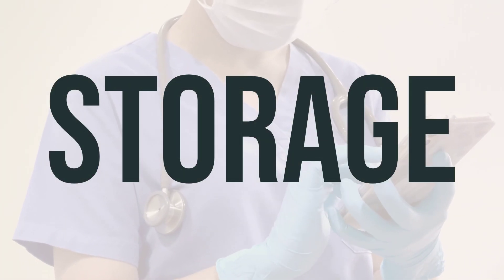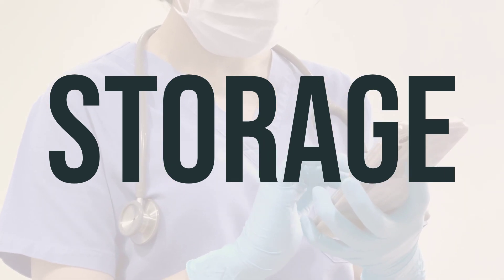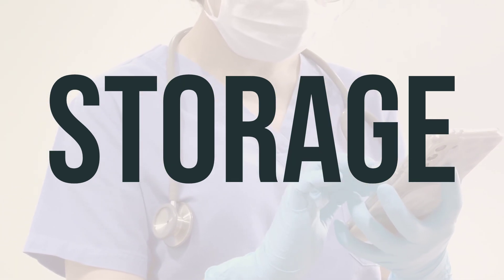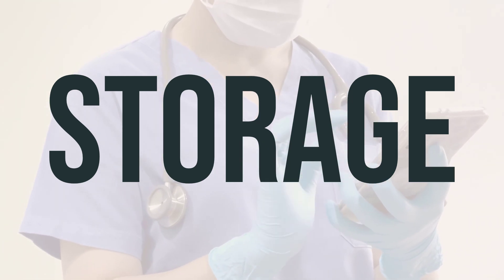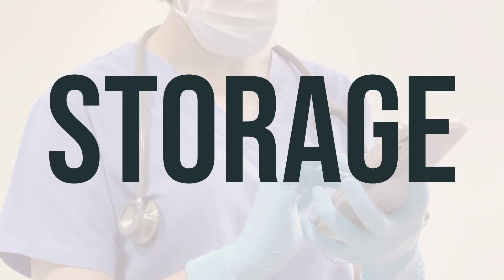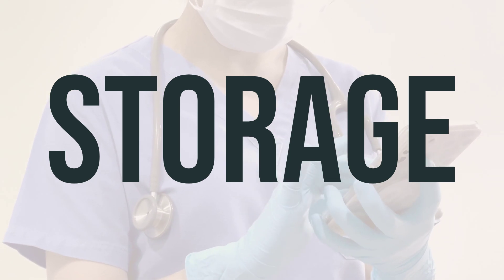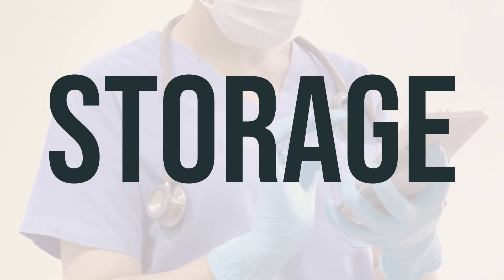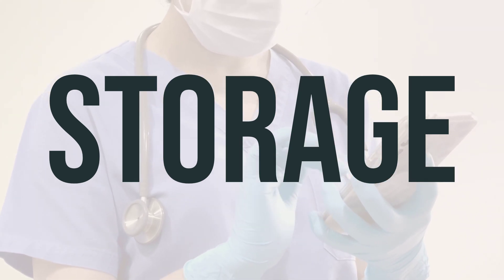Remember to store the normal saline flush injection syringe at room temperature and avoid freezing it. Keep it away from children and pets and do not store it in the bathroom. When it's expired or no longer needed, make sure to properly discard the product. It's important not to flush medications down the toilet or pour them into a drain unless instructed to do so. If you have any questions about how to dispose of the product, consult your pharmacist or local waste disposal company.